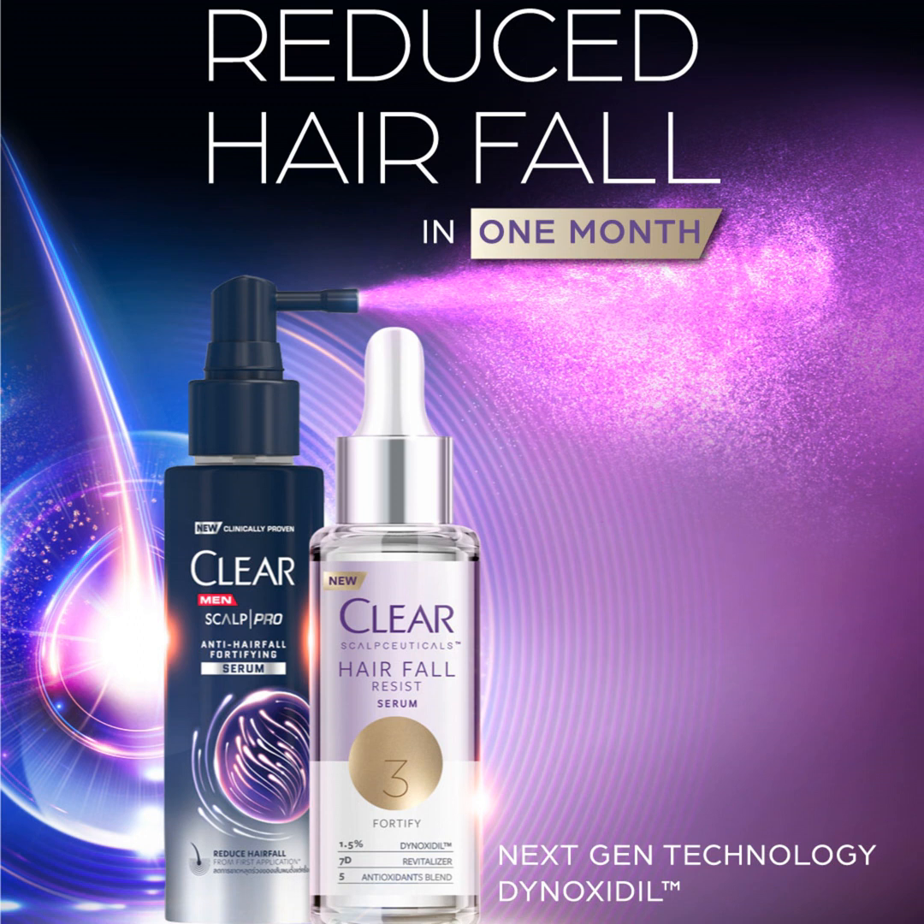The men's Scalp Pro Anti-Hairfall Fortifying range is an efficient and targeted, fuss-free approach to men's hair and scalp care. Dermatologists recommend it for holistic scalp and hair health, beginning from the inside out.